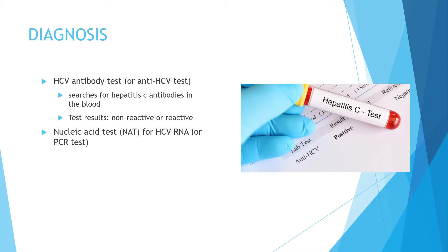If the NAT HCV RNA test is negative, it means you were infected with the hepatitis C virus but the virus is no longer in the body, either because you were cured or your body cleared the virus naturally. If the results are positive, it means you have the virus in the blood and treatment will be needed.